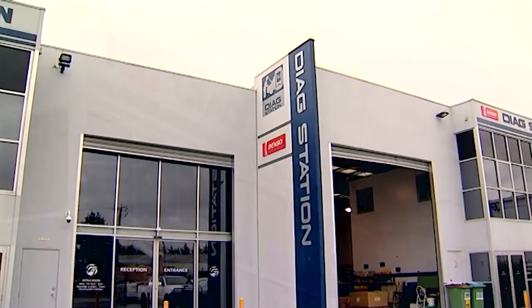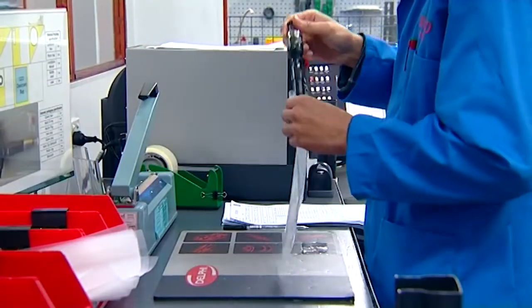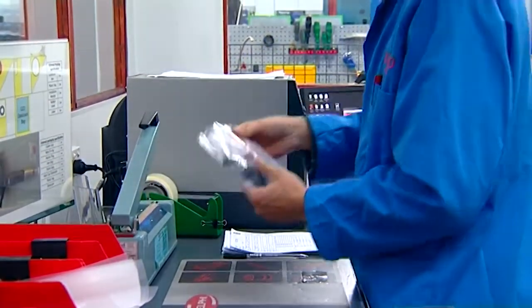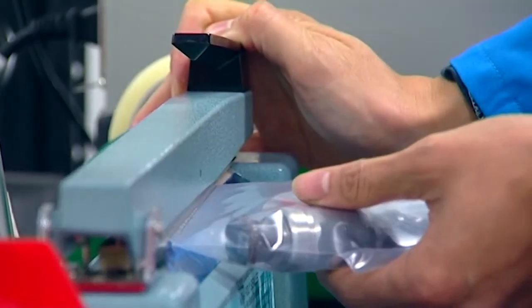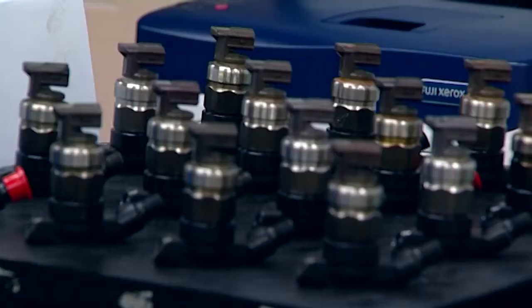Jarrett, thanks for having us out here to your injector remanufacturing facility. Yes it is, Aaron. As you can see, we're very pedantic on our cleanliness and the way we keep the place. The way the place is actually maintained is up to the highest standards required from the sort of product that we work with. We're here to talk about the remanufacturing of injectors.